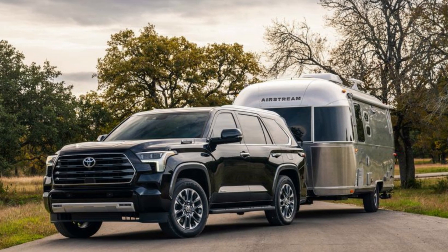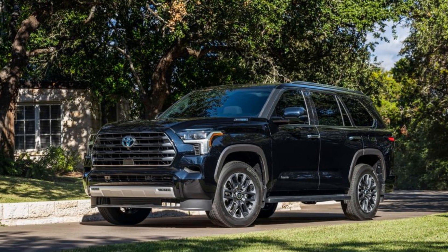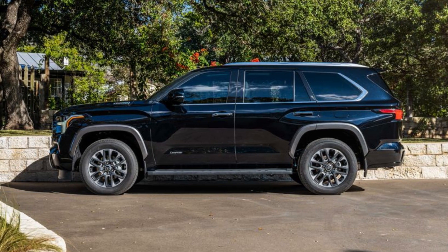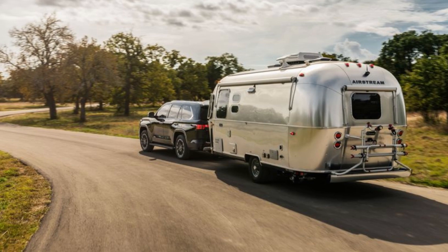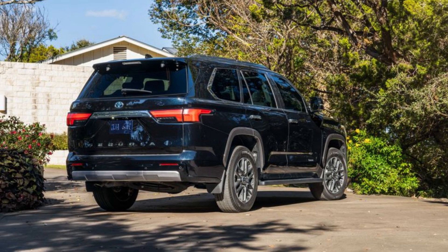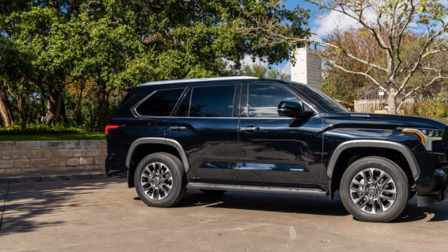2023 Toyota Sequoia Platinum — which 2023 Sequoia trim is best? We compare the new SUV's trims to help you choose. The second-generation Toyota Sequoia lasted 15 years, twice as long as a normal 21st-century automobile. Toyota has redesigned its Sequoia SUV for 2023. This full-size three-row SUV's new base engine and interior make it competitive again.